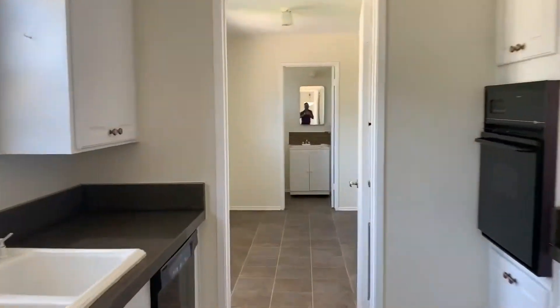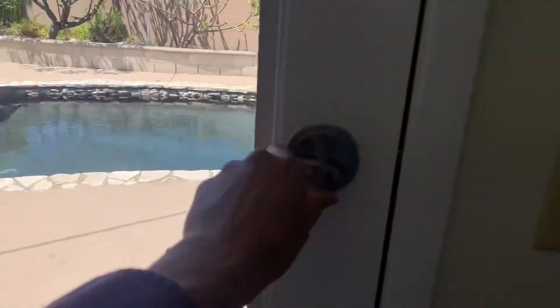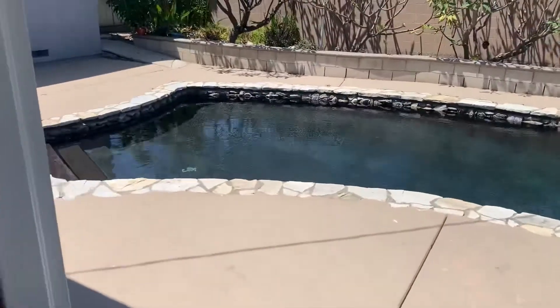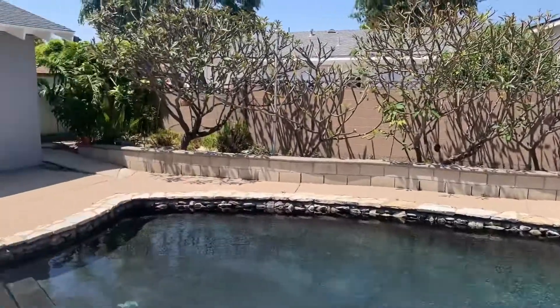So we walked through here. We got the washroom here. The door access to the back. This is great. Let's open this up. That's a little backyard. I like it. Nice and cozy.